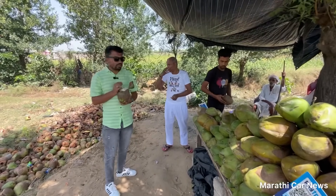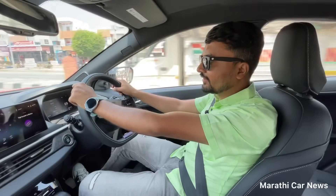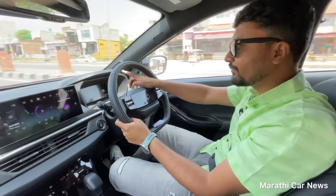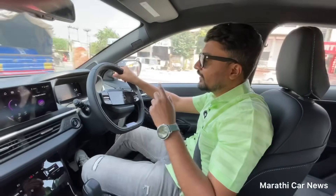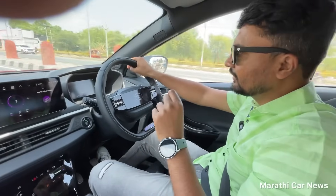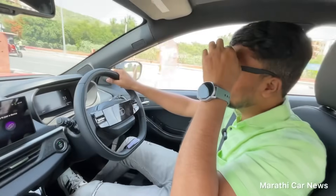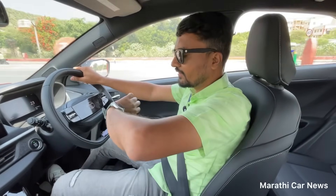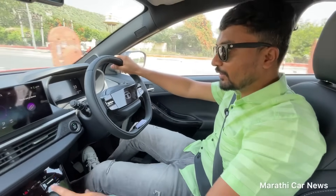This car has both diesel and petrol options — this one is diesel. We've just managed 1.2 km from the car. Now we need a diesel pump, but we can't find one easily.